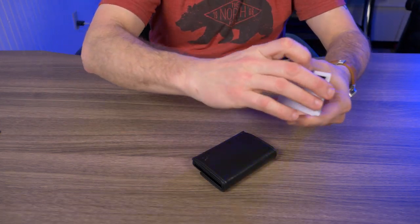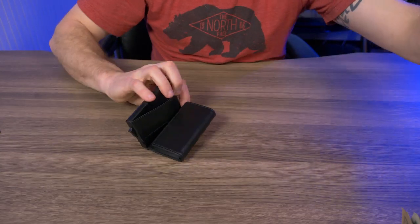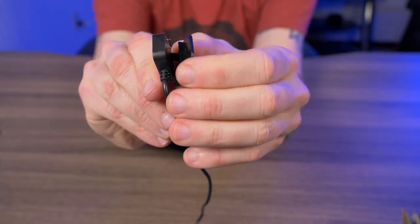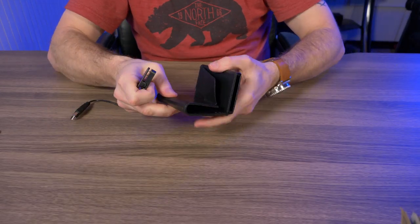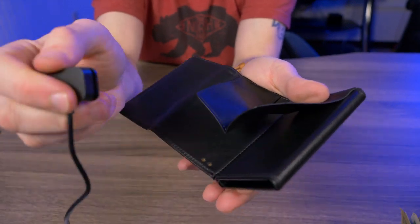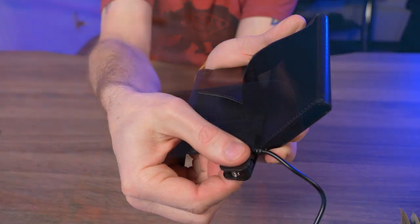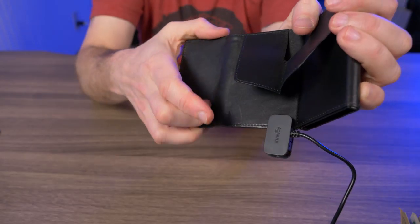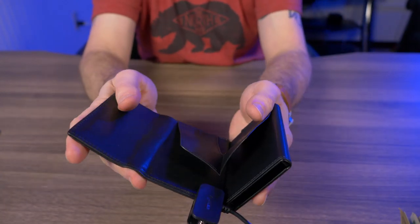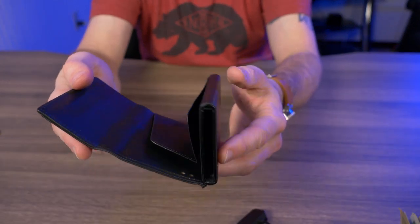Now let's talk about that Bluetooth tracker built inside. You charge it with those two little contact points — they give you a USB Type-A charging cable with two little pins that fit snugly into the contact points so it won't slip out. The battery is a 100 milliamp lithium-ion battery, and on a two-hour charge it lasts six months. So you only have to charge this thing twice a year. You can Bluetooth track this up to 100 feet or 30 meters in an open space.